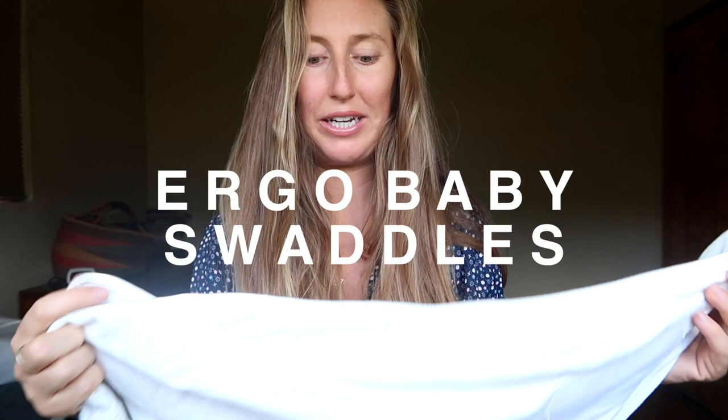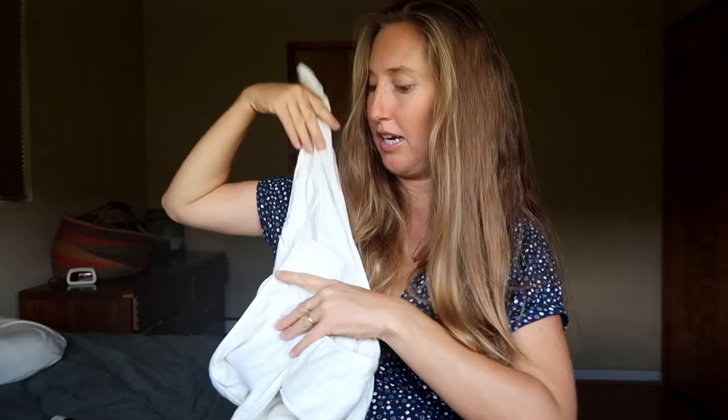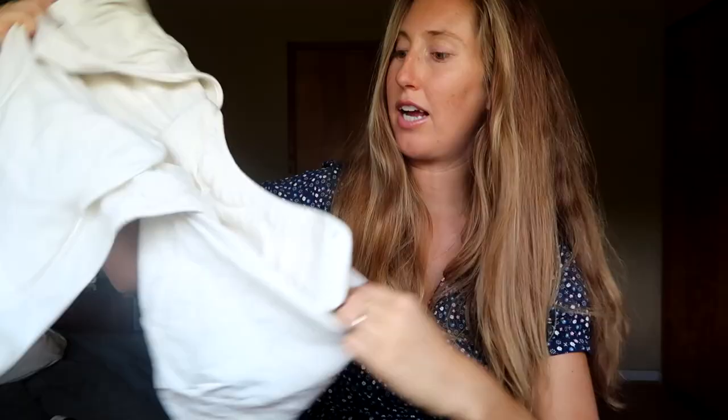The next essential that personally works for me — and I know it doesn't work for everyone — is swaddling. I have found the Ergo Baby swaddles to be essential for my babies' sleep. You can use a muslin blanket to swaddle, but I find it hard to keep the baby swaddled because they unravel quickly. These Ergo Baby swaddles are specifically designed to keep baby swaddled, with velcro to secure them. Some babies don't like to be swaddled and some people think you shouldn't — whatever works for you. I really only used them for the first six months.